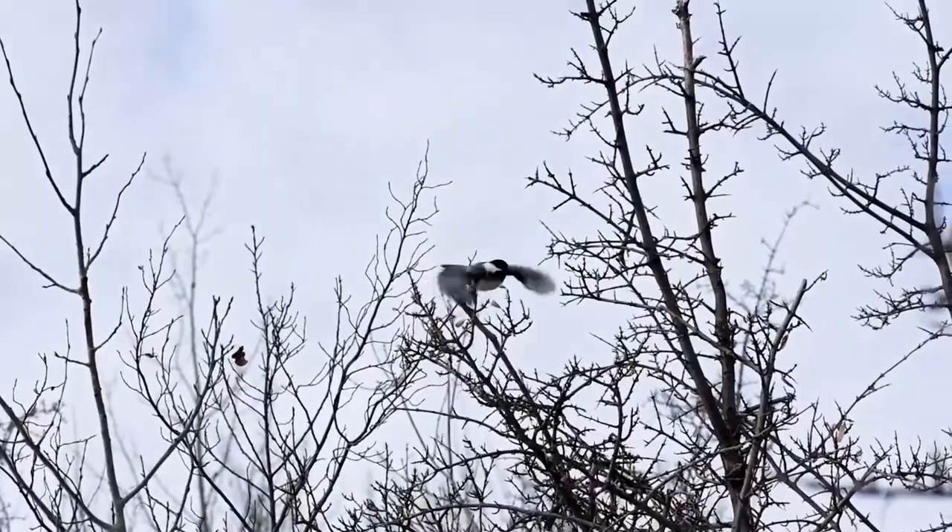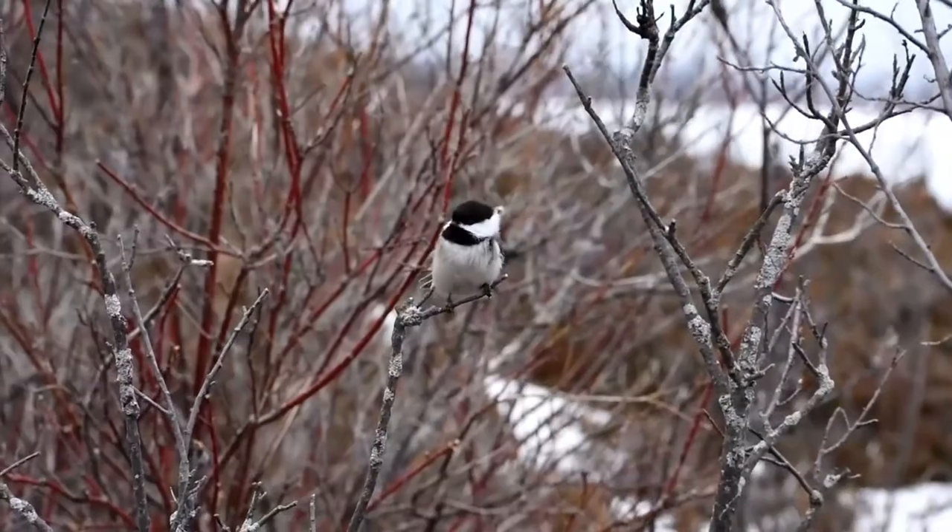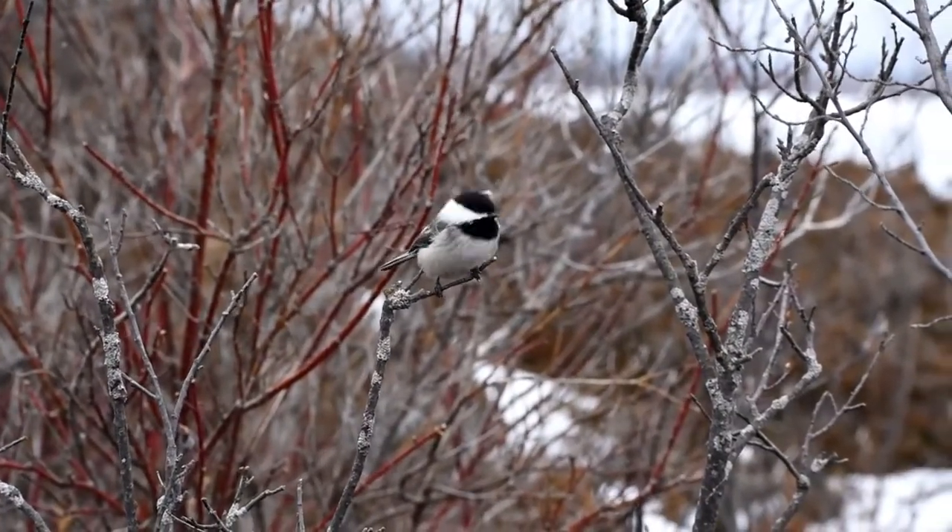Chickadees have upwards of 15 different calls they use to communicate with their flock. The famous "chickadee-dee-dee" is a scolding call that warns of predators, but it also signals "there's food over here, come and eat." Two other popular calls sound like "spring's here, spring's here" or "cheeseburger, cheeseburger" — those are given in springtime during nesting season, setting up territories, and during brooding; they're communication between the mating pair.